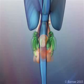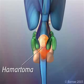Hamartomas are developmental malformations in the floor of the third ventricle, which contain very disorganized nerve cells and networks of nerve cells, which seem to be constantly firing chaotically.